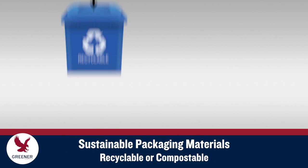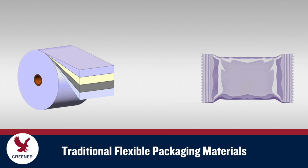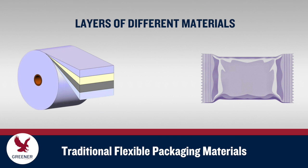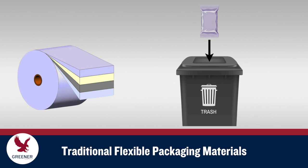Sustainable flexible packaging materials are primarily categorized as recyclable or compostable. Most traditional flexible packaging is made from multiple layers of different materials that provide sealability, barrier protection, and other functions. But these materials aren't compostable and can't easily be separated and directed to the proper recycling stream.